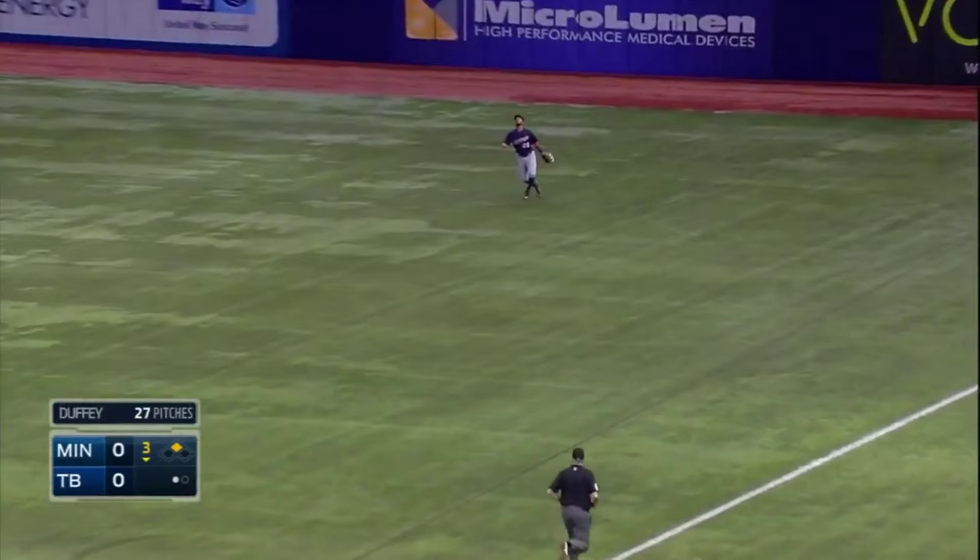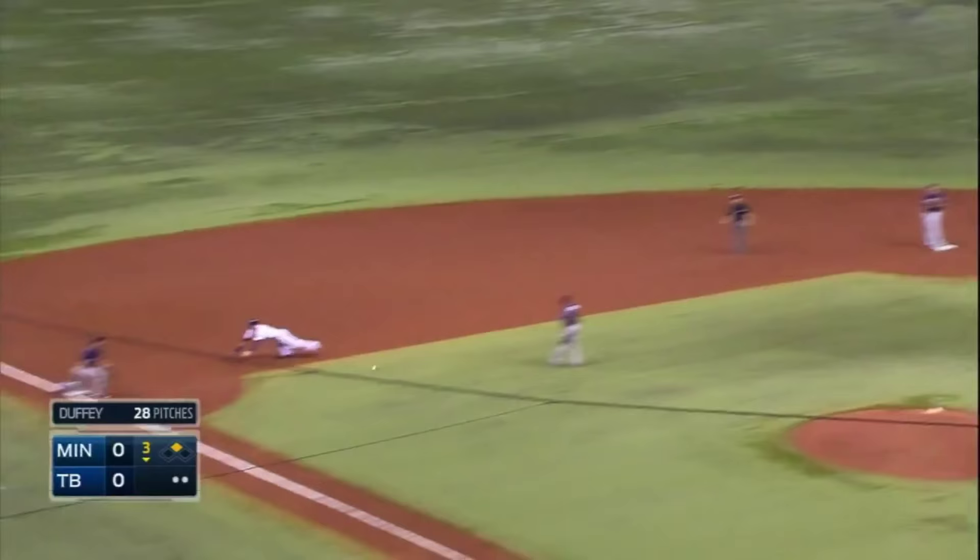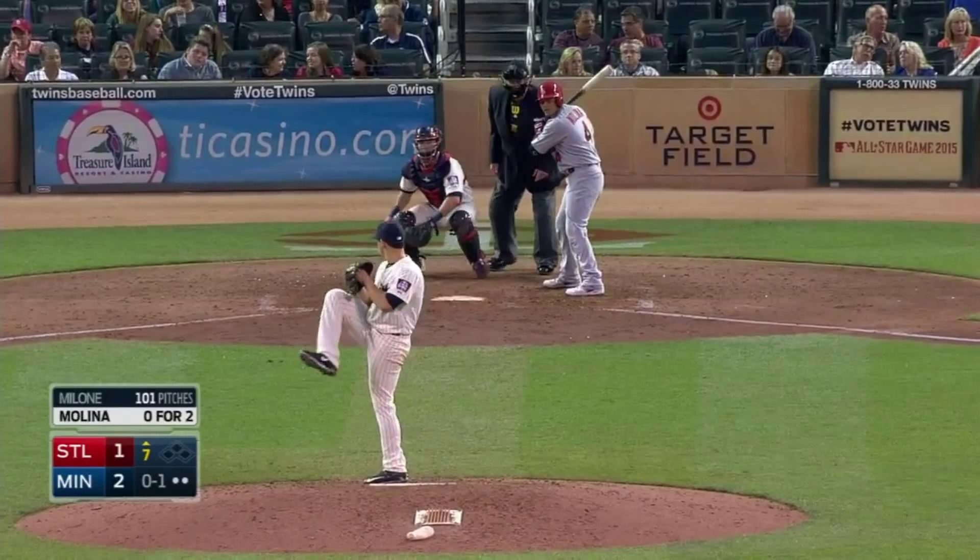Popped up to right field again. See if Rosario gets to show off his arm from right field. Kiermaier runs well. He's going to try. Here's Rosario's throw. Got him. What a throw again by Eddie Rosario.